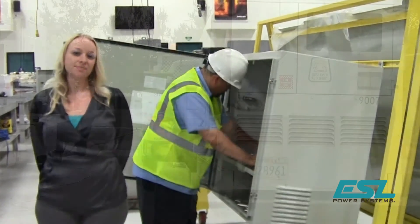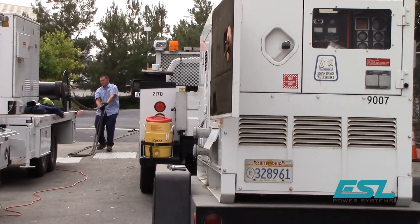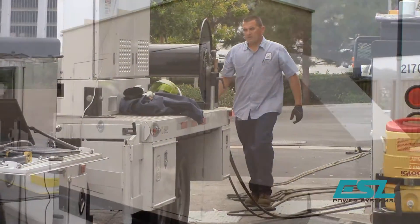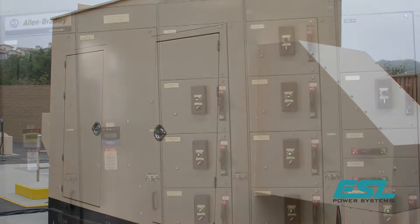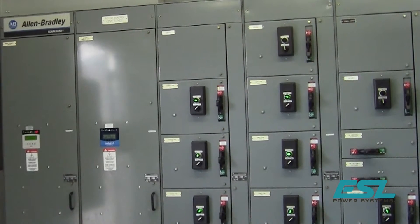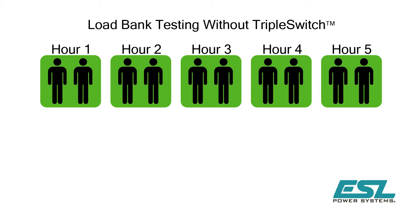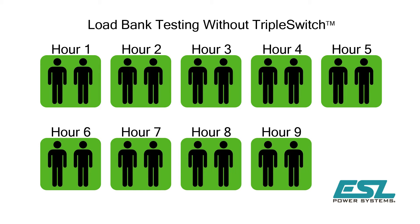Did you include the certified electrician? Load bank testing can be challenging and time consuming, with multiple connects and disconnects of electrical connectors between the permanent generator and ATS, which tie up manpower. From start to finish, it can take two people up to 10 hours to complete a full load bank test.